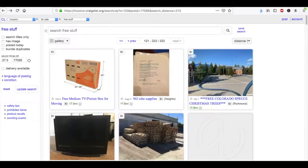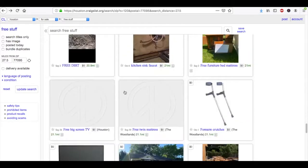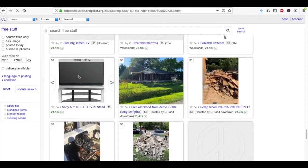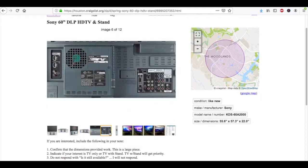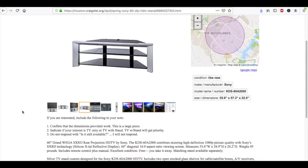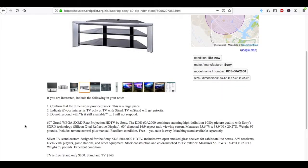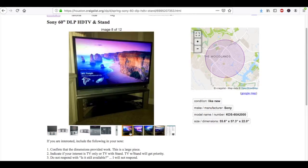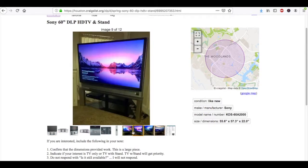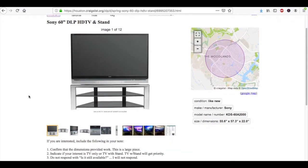Another one I found was in Houston — a 60-inch HD TV listed for free. The stand was separate at $200, but the TV itself is free. You could definitely sell that on Facebook Marketplace or anywhere.